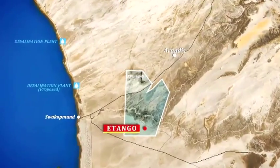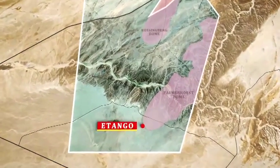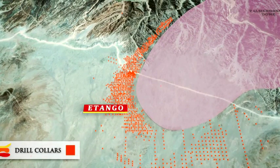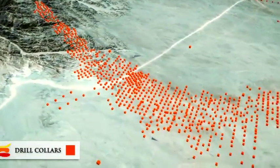Etango is a global top 10 pure uranium project, with a maiden ore reserve of 119 million pounds of uranium oxide, and planned production of 6.9 million pounds of uranium oxide per annum. The recently completed DFS is the culmination of six years of resource drilling, four years of metallurgical studies, and three years of engineering studies.